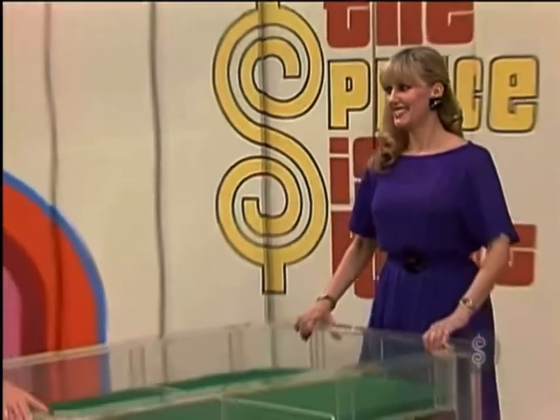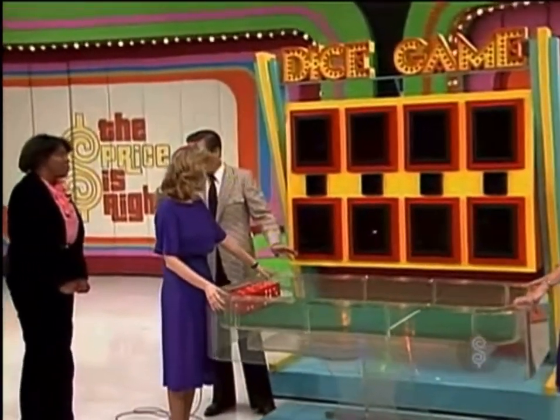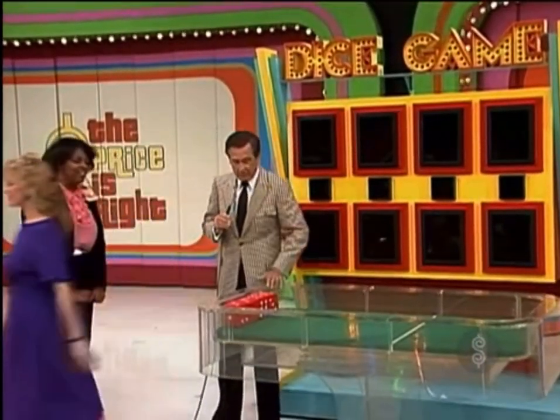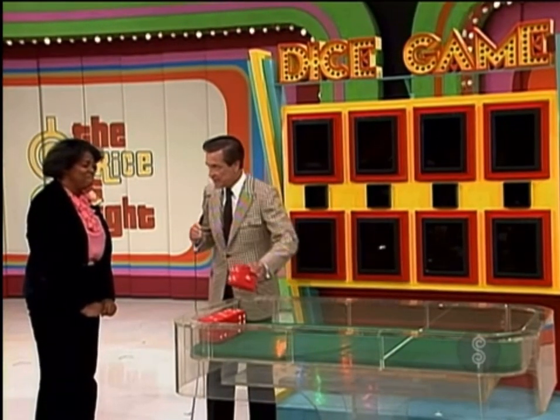Royals, we want those dice out here. I want you to know that in the price of that car, there are no zeros. Remember that. No zeros. And there are no numbers in the price of that car higher than six. No numbers higher than six.